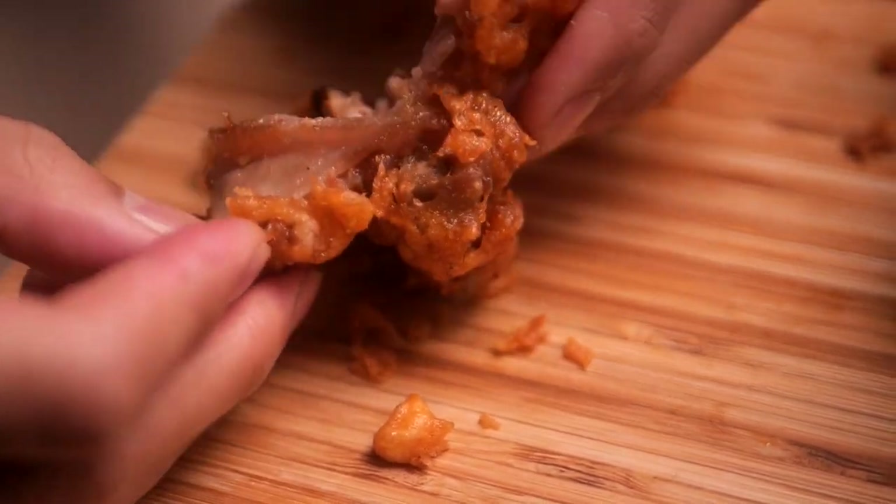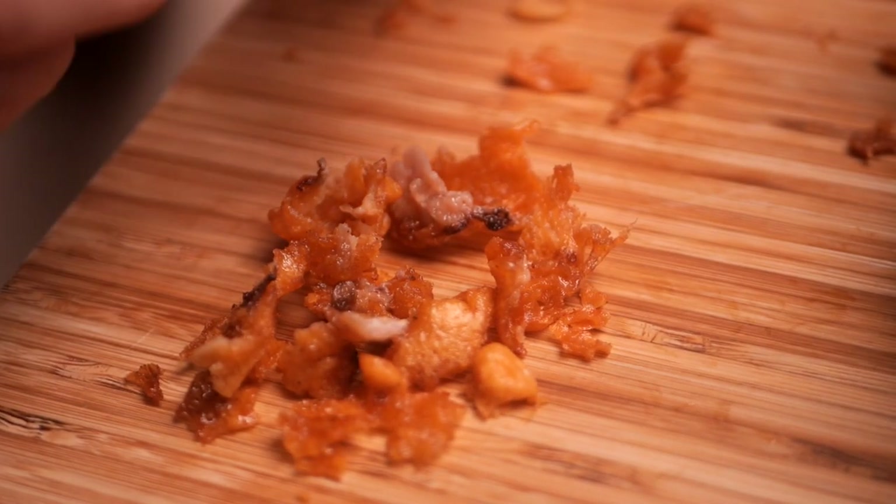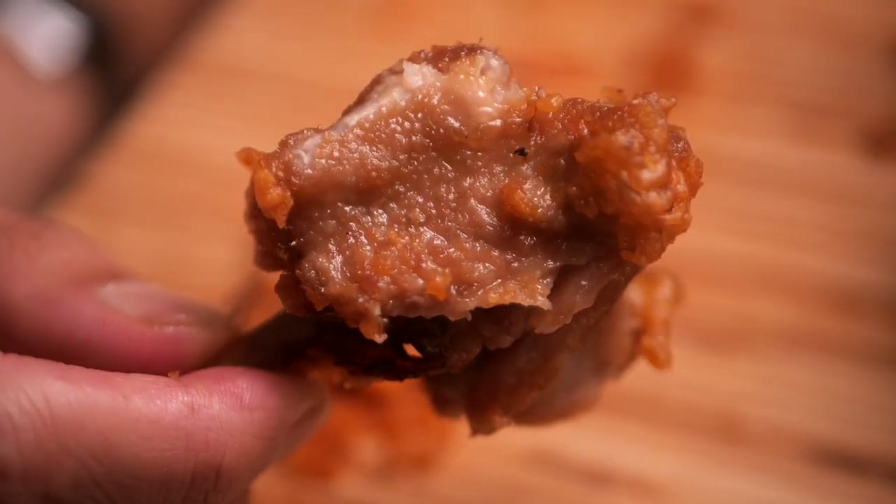Let me try to deconstruct one of these just to show you the ratio. Maybe each one is different. Here is all the crispy bits — the batter — and here is the duck wing part. This one's actually a good ratio. Let me try this without all of the breading on it. I can taste a little bit more of the duck on that one. Again, not a bad flavor. I've had bad duck before and I've had good duck before. This sits in the middle — flavor wise, it's fine.